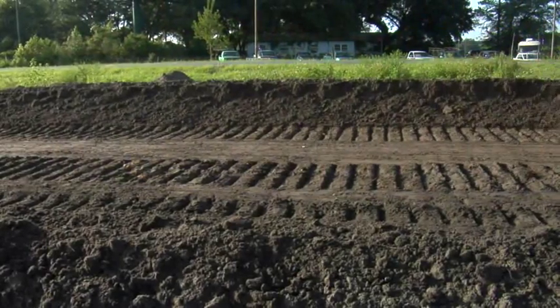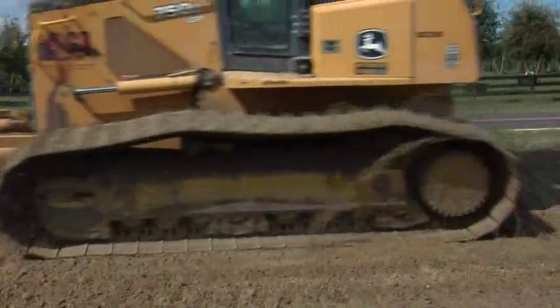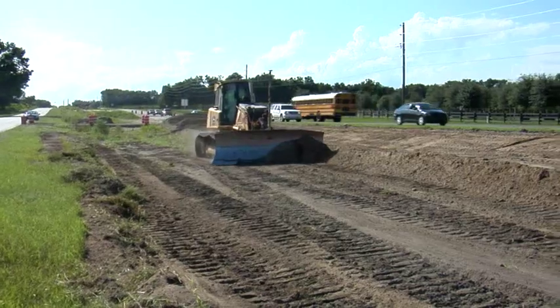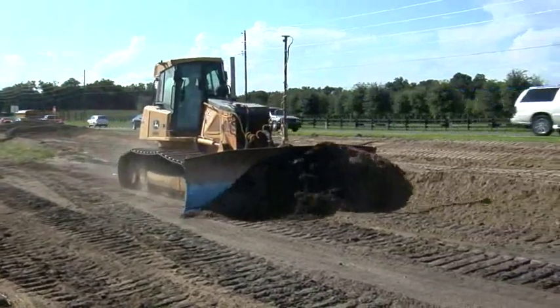I've had at least 20 calls between today and the last two days on how the system is working from every other dozer operator in this company. It's every bit of 50% faster than we can run now — without having to do any small adjustments, slight adjustments, or override it. At least 50% faster than what we have right now.